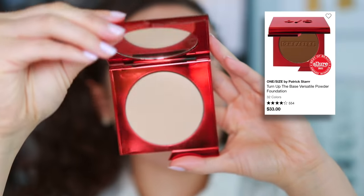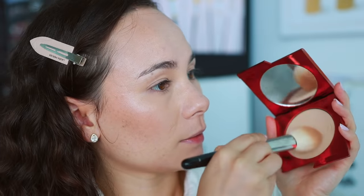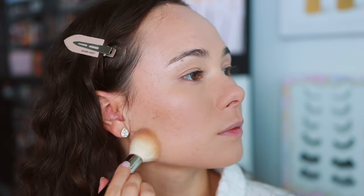Next up I have a powder foundation — this is the One Size Turn Up the Base Versatile Powder Foundation. I picked up a new color of this during the Sephora sale. The first color I got was really dark and orange, so I did an exchange and got the right color, and this is such an awesome powder. I think it's really versatile. Being in Florida, I really like a powder foundation for a humid climate.